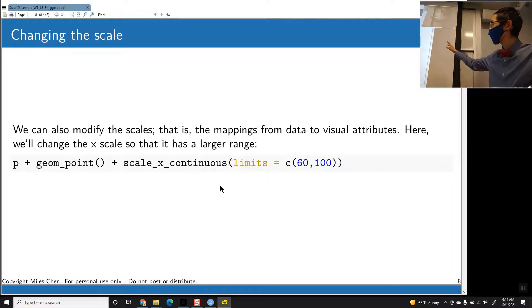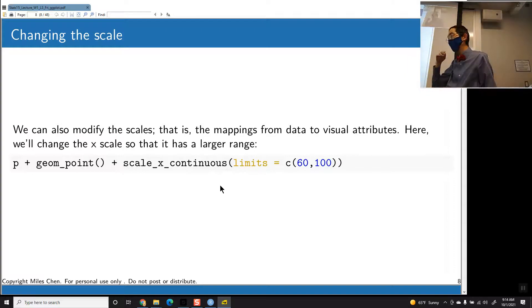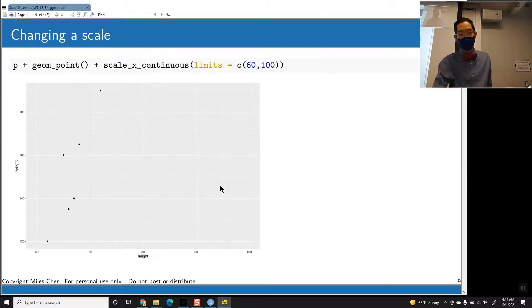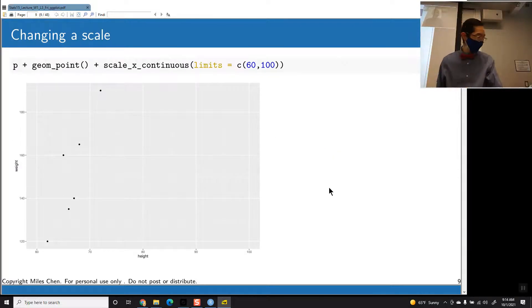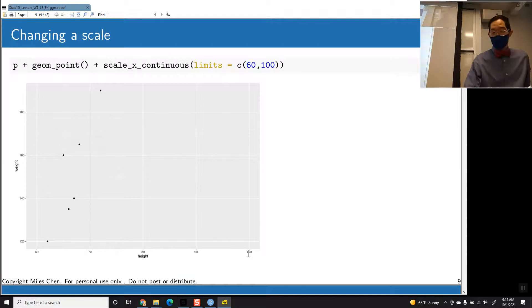Now I want to show you some other options. Here with p plus geom_point, we're not applying a setting. When we plot these, it's just going to be little black dots for each individual. But what I've changed is scale_x_continuous, and I've changed the limits — lower bound is 60, upper bound is 100. That's what we see in our graph: the lower bound is 60 on the left, the upper bound is 100 on the right.